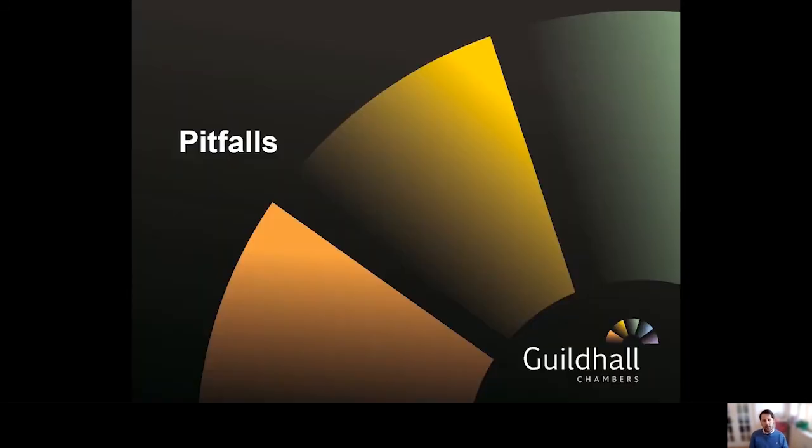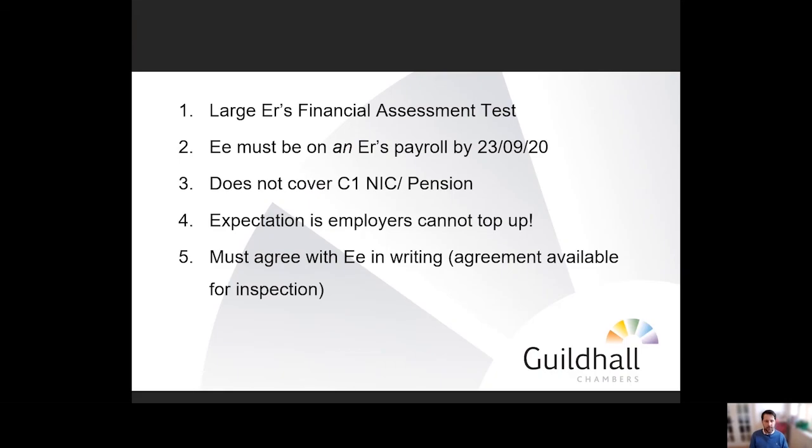Now a few of the pitfalls. First, the JSS scheme has a financial assessment test for large employers — the details are pending, but in essence it will look at whether turnover is lower than pre-COVID, and by how much. This test does not apply to SMEs. Second, an employee must be on an employer's payroll by 23rd September — that date has now passed. Note the use of the indefinite article in the guidance, which suggests that if an employee was on an employer's payroll by that date but has since moved to a different employer, they may still be eligible.